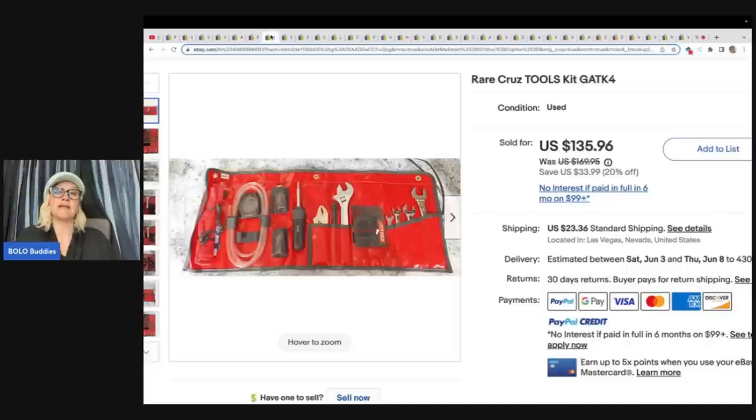Rare cruise tools kit. What I'm seeing here is a lot of items that my husband would pick up that I would walk right past — super educational for me. Bought at a yard sale for $5 and sold for $100 plus shipping.